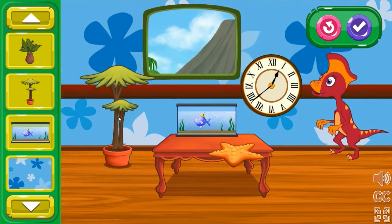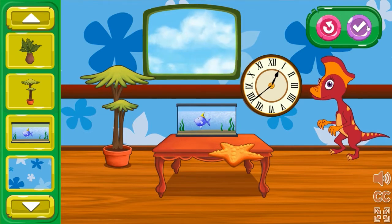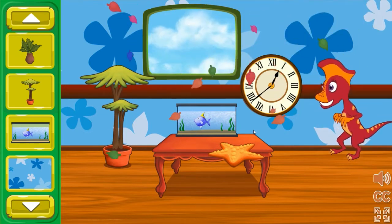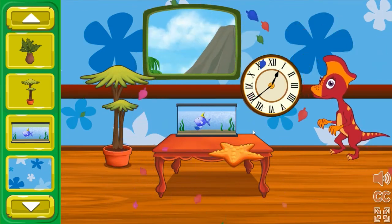Oh, this looks great! Lily Lambiosaurus is doing a happy dance! This train car looks amazing!